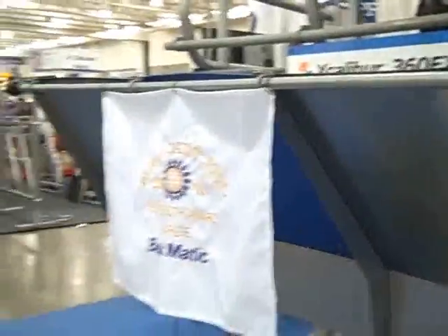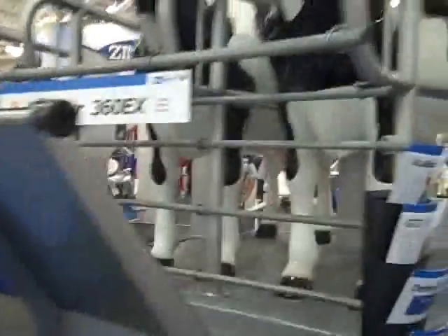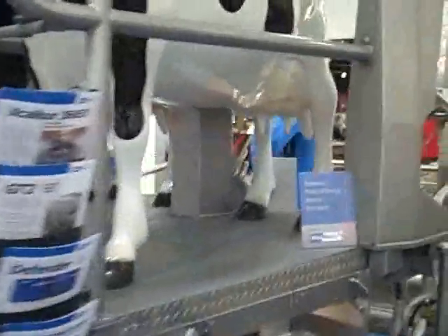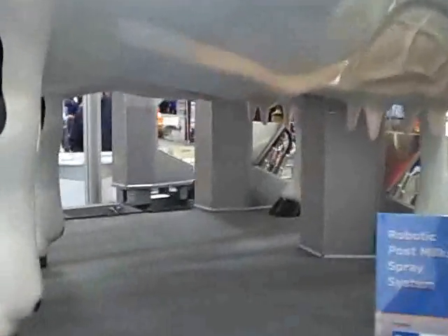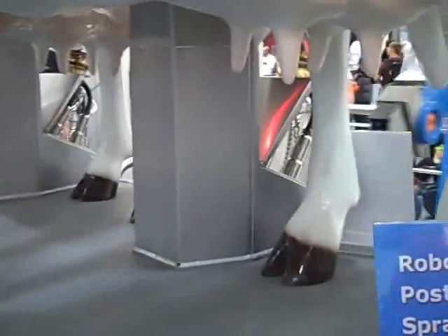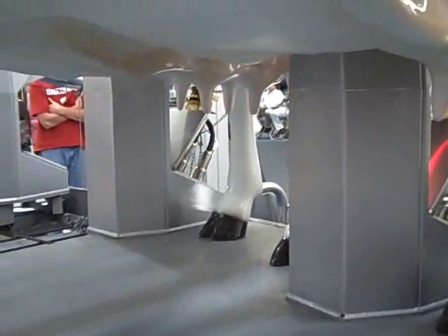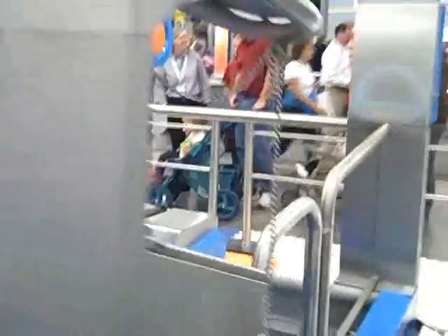I am here at World Dairy Expo and I'm in the BOMATIC booth where we have on display the robotic dairy. With me I have John Mansavage with BOMATIC, who's going to tell us a little bit about this demonstration. This is the SR1 post-milking robotic system for a rotary, external rotary milking parlor.